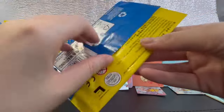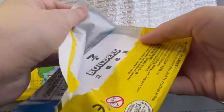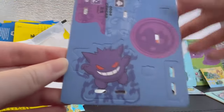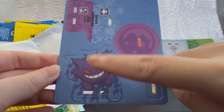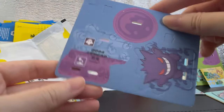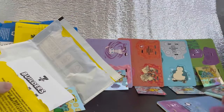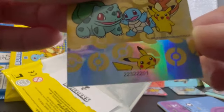Pack number six — wow, Gengar! Not a fan of horror Pokemon, but I think it's also another rare one. The material of this is quite solid. And we have a Pikachu sticker!